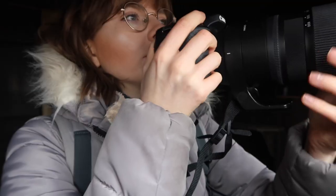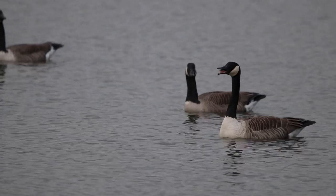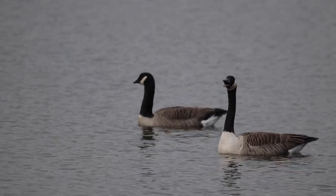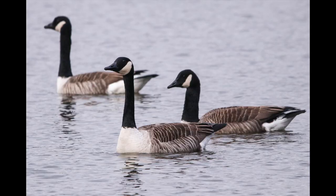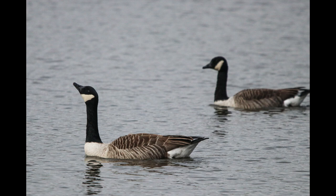I definitely spoke too soon. Out of nowhere three Canada geese just appeared and I was like, oh my god — I've never seen these before. I got some pictures of them and then while I was filming them I recognised the signs that they were about to take off. I tried to get a picture of them taking off but they are blurry as heck.